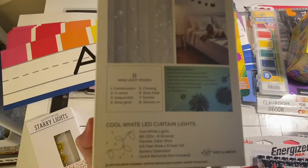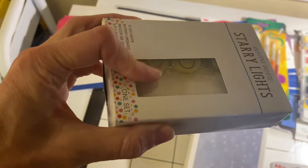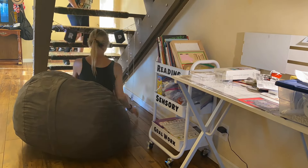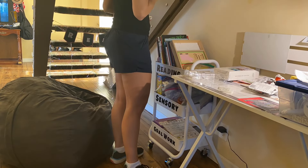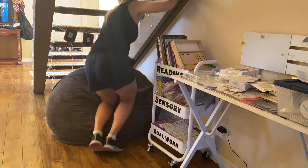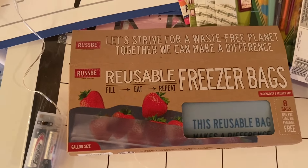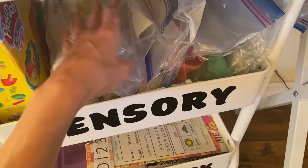I got these lights — they're battery operated. I'm going to hang them over there. I also got these lights for Autumn's room; they have emojis on them. I recently got these reusable bags from Target, and I'm going to put all of her sensory stuff in there because some of the sensory bags are just really gross and I want to replace them.